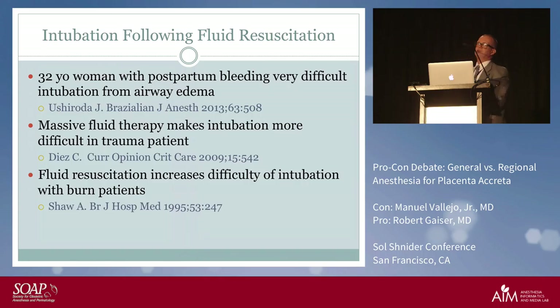A study in trauma patients showed that massive fluid therapy causes difficulty of intubation. Think about burn patients — we secure the airway early in burn patients for exactly this reason: because after fluid resuscitation it will only be harder. The same principle applies here.